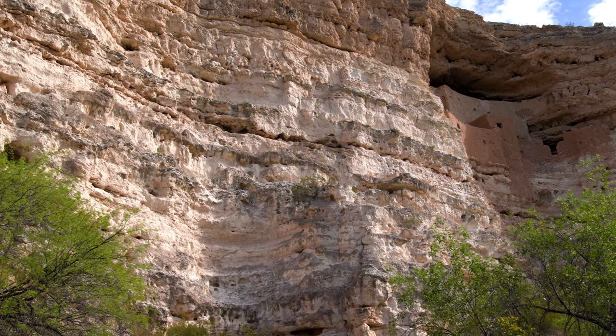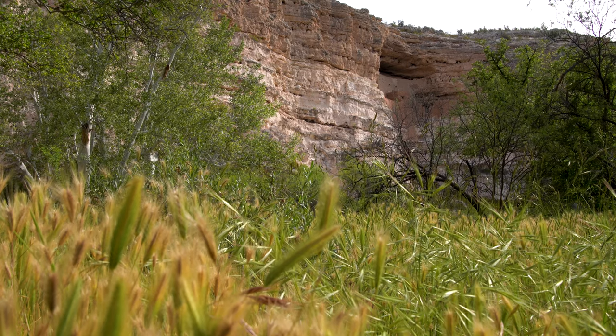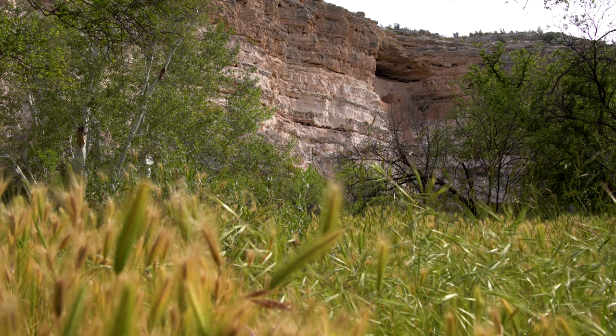The main structure, also called Castle A, has five stories, at least 45 rooms, and it sits 90 feet above the ground in the limestone cliffs.